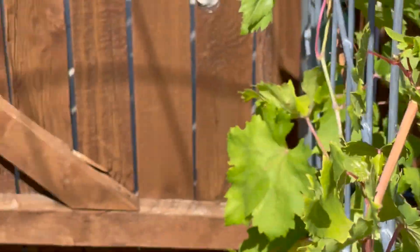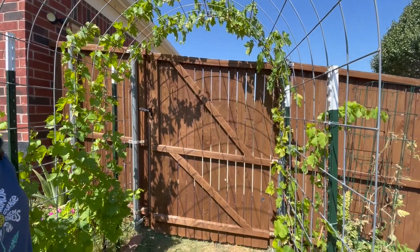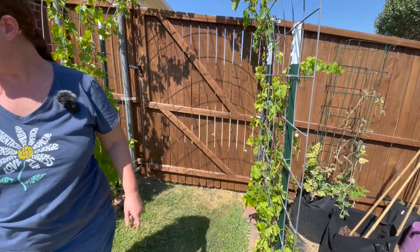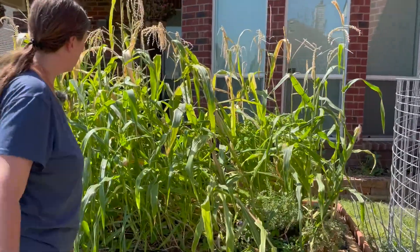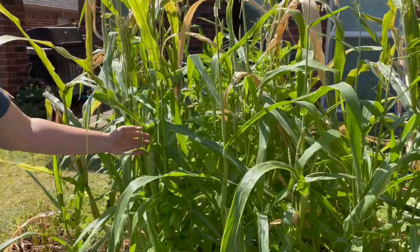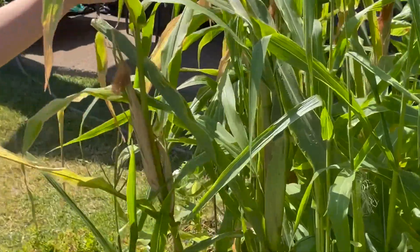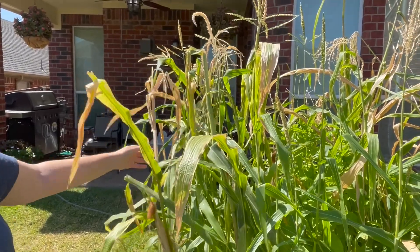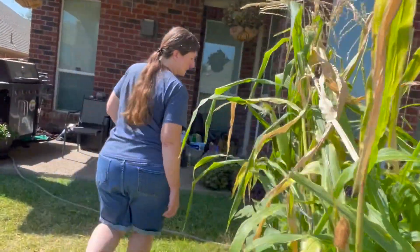The grapevines are looking really nice; however, no grapes — I don't know when I will see grapes, hopefully soon. In the old garden bed, the corn is coming along; I definitely have lots of ears. Some of these, when I was taking the top off, it kind of killed the tops, so I'm not sure how many are going to make it — but it's an experiment, we'll see.